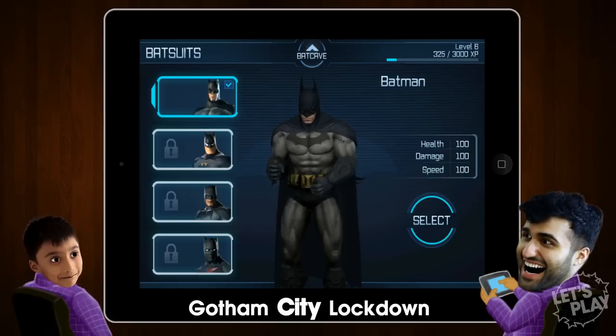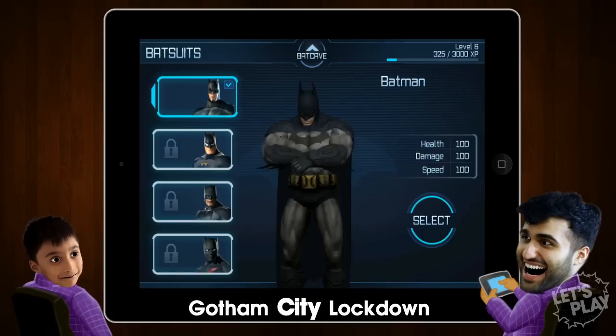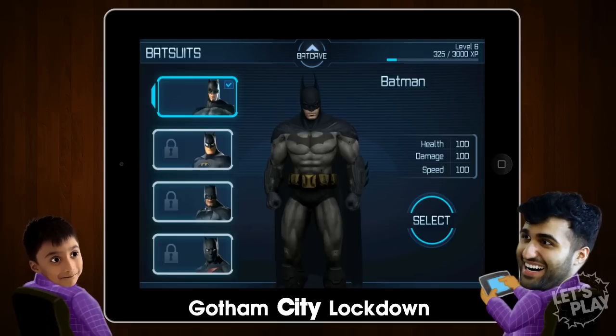Hey guys, what's up? We're actually playing the Let's Buy, Let's Dress Up Batman video game on the iPhone — I mean the iPad, iPhone, whatever. But you have to buy it with real money. Oh gosh, I forgot to introduce my sidekick for today with the Let's Play minis.